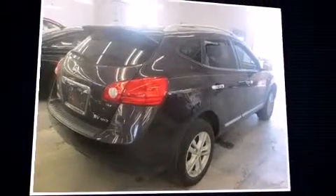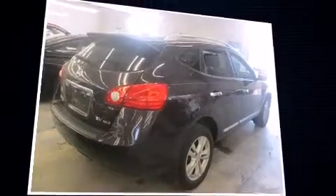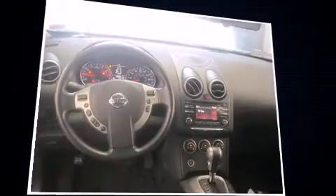Take command of the road in the 2012 Nissan Rogue. With less than 30,000 miles on the odometer, this four-door sport utility vehicle prioritizes comfort, safety, and convenience.